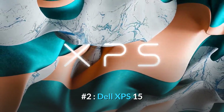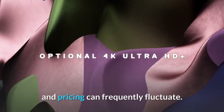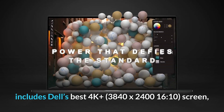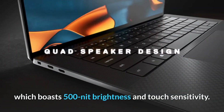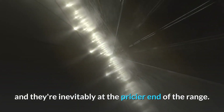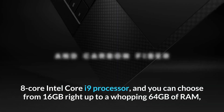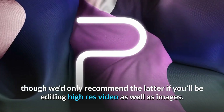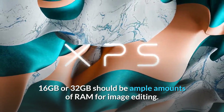Number 2: Dell XPS 15. The Dell XPS 15 range can be confusing — there are lots of different spec configurations to choose from and pricing can frequently fluctuate. The best config for photographers includes Dell's 4K Plus 3840x2416 screen, which boasts 500-nit brightness and touch sensitivity, though few XPS 15 configs come with this display and they're at the pricier end of the range. The extra cash buys you a 10th Gen 8-core Intel Core i9 processor and up to 64GB of RAM, though 16GB or 32GB should be ample for image editing.